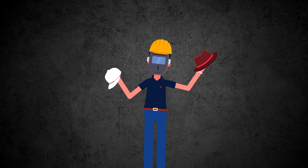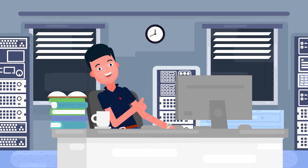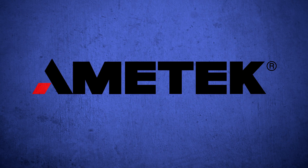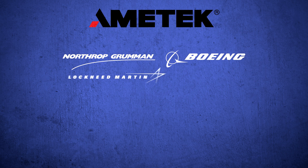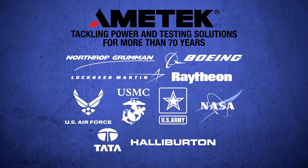Instead of overextending your already time-stressed internal engineers, you need a trusted partner. Amatek is that trusted partner. Amatek Power and ATE Solutions has the expertise to design test solutions for your build-to-print and build-to-spec systems. Our engineering and design teams have been tackling power and testing challenges for more than 70 years.